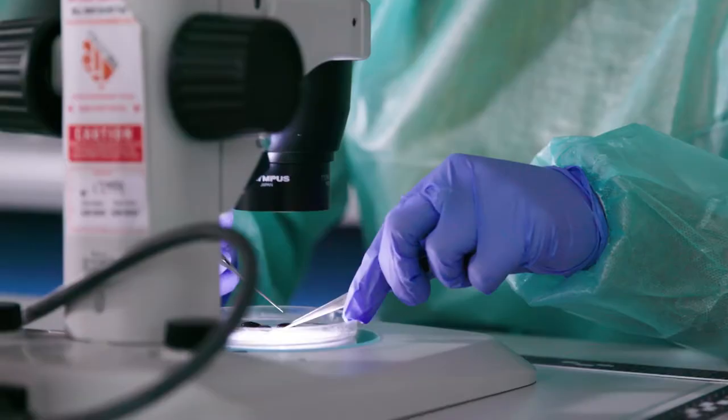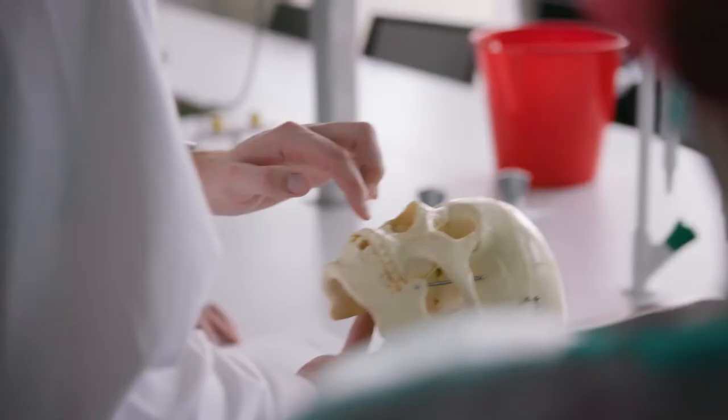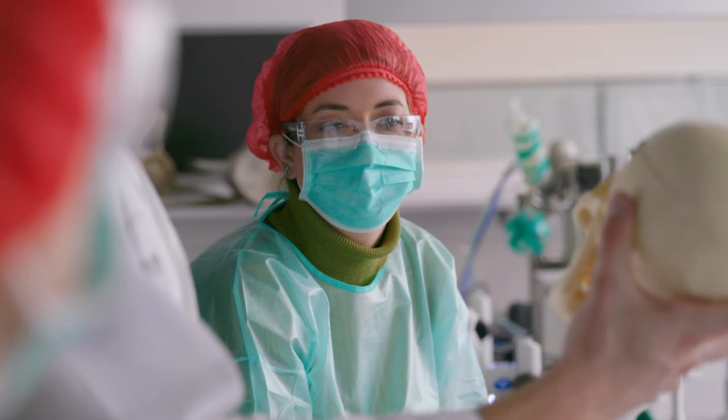The forensic science team at Deakin is amazing. They're not just teaching us the material — they're also teaching us through what they've learned and what they have experienced in their own lives as forensic scientists.